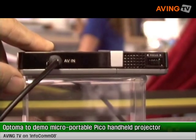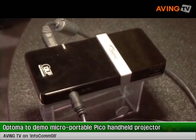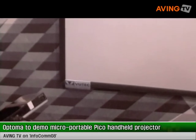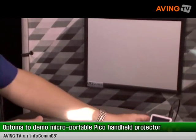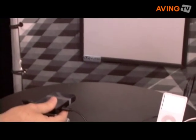I'm the Worldwide Marketing Communications Manager for DLP products at Texas Instruments. What we have here today is a projector being previewed by Optima that uses a DLP chip inside and LED illumination. Powered by solid state, it gives you a great opportunity to show different images on a little bitty screen.